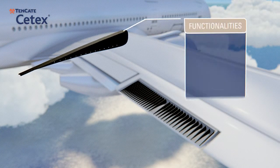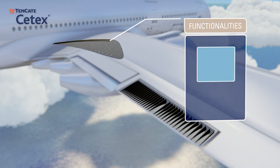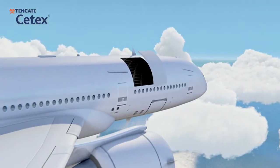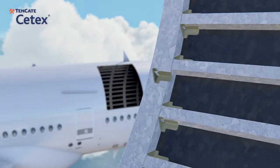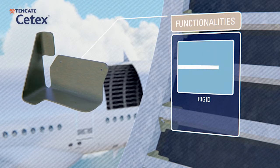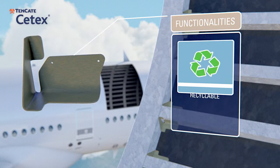The latest generation of aircraft have a large proportion of composite materials within their structure, greater than 50% in certain instances. This leads to higher fuel efficiency. Thermoplastic composite parts can be recycled and the retrieved raw materials reused for other demanding applications.